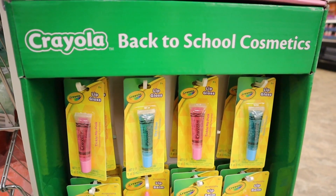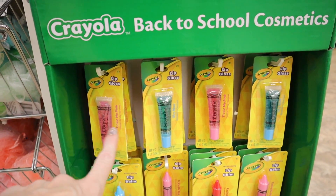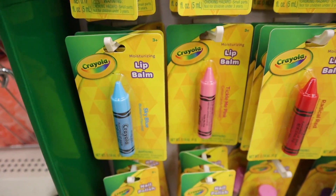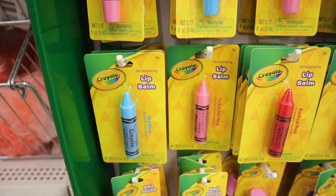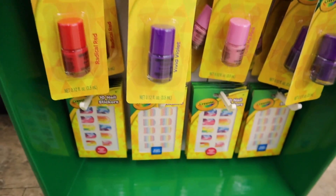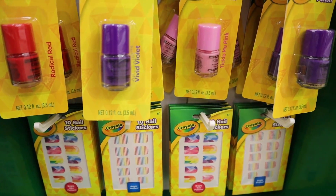Another new display — this one says Crayola Back to School Cosmetics and they're all like little crayons. We have the little lip glosses: Tickle Me Pink and Sky Blue. Down here are the lip balms — moisturizing, Tickle Me Pink, Sky Blue, Radical Red. And down here are little nail polishes and nail art nail stickers on the very bottom.